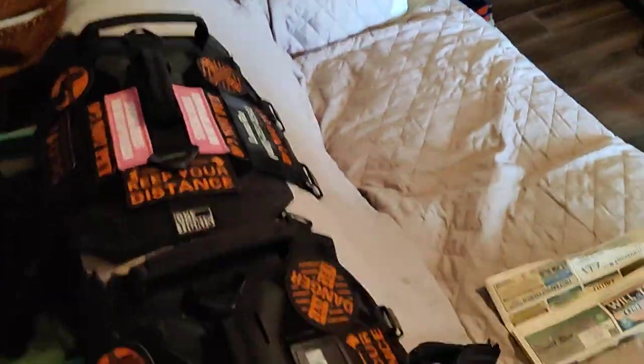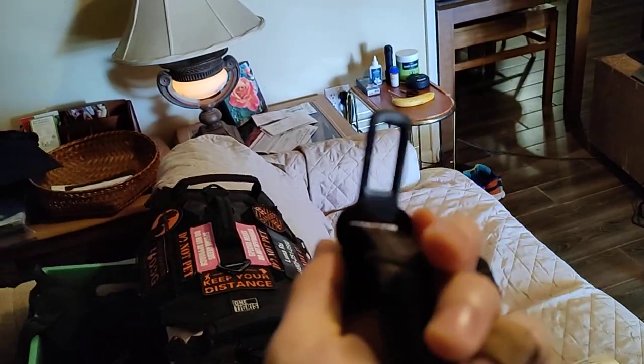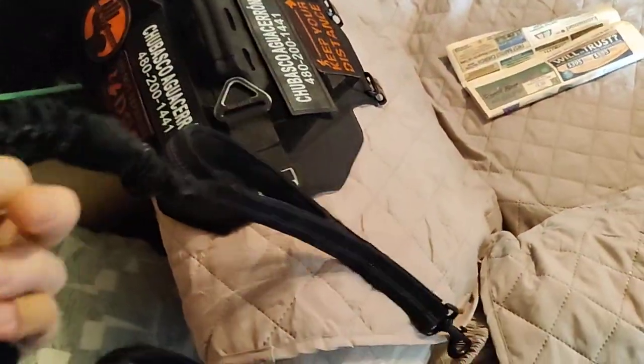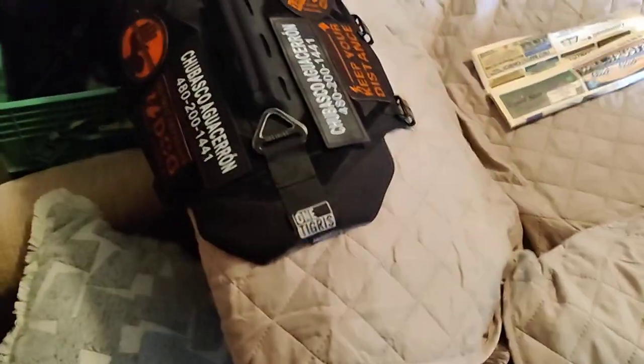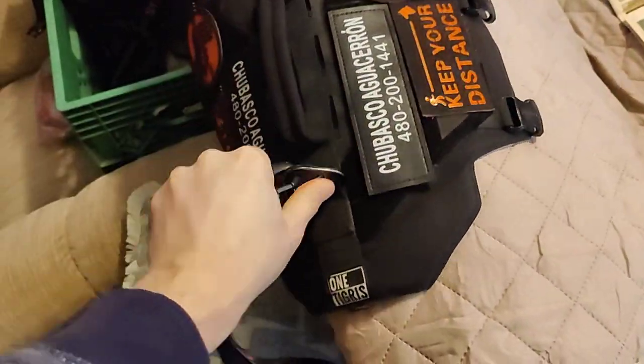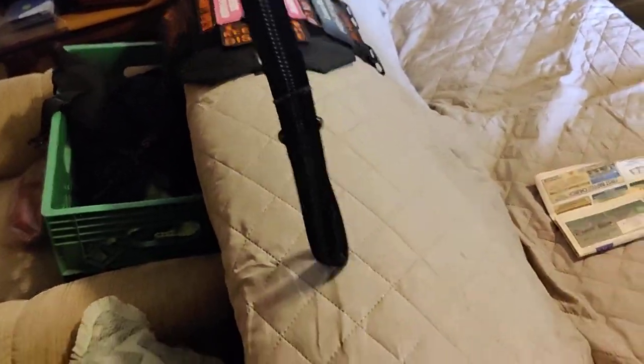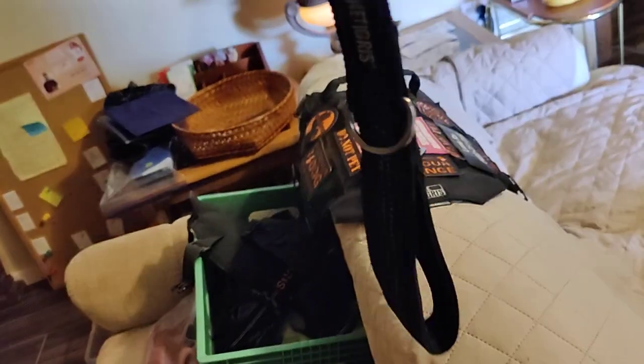These harnesses also come with their own leashes that attach, and they have a seat belt hook. So if you've got a dog that doesn't sit still in the car, you can just hook them into place — you've got your seat belt hook right there, which is perfect. You can also put another leash on there on the clip, which is what I like to do.